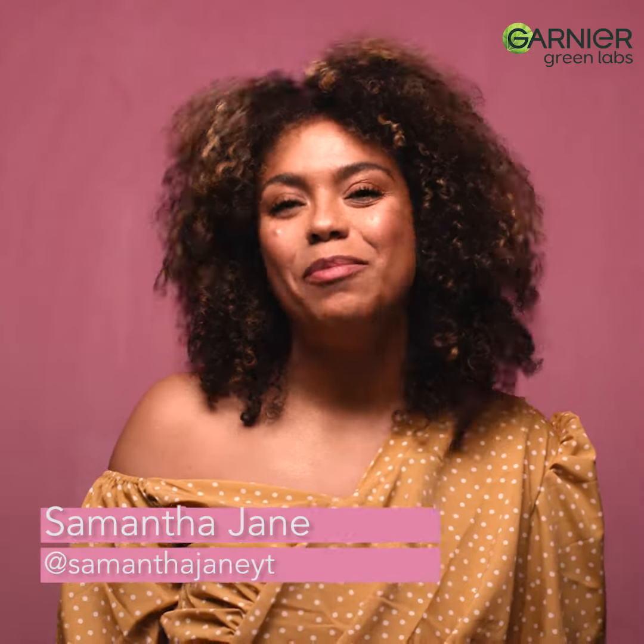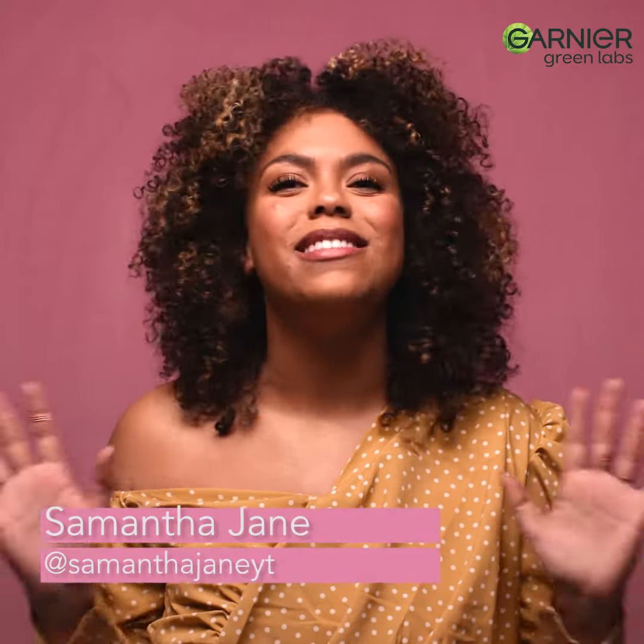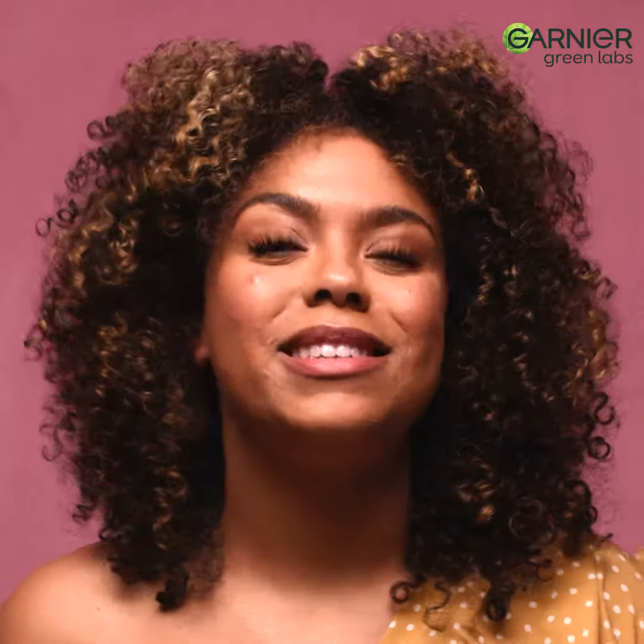Hi, my name is Samantha Jane and I'm from Newfoundland but I live in Toronto now. I am a YouTuber that is absolutely skincare obsessed. My ultimate skincare goal is to wake up, look in the mirror, and feel like my skin looks fresh and glowy.